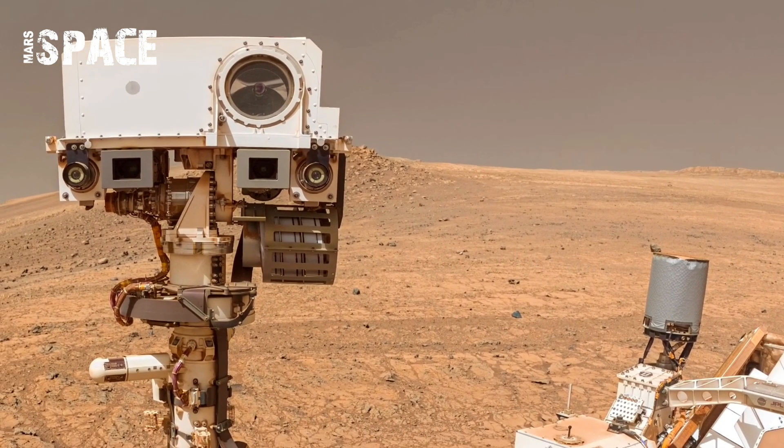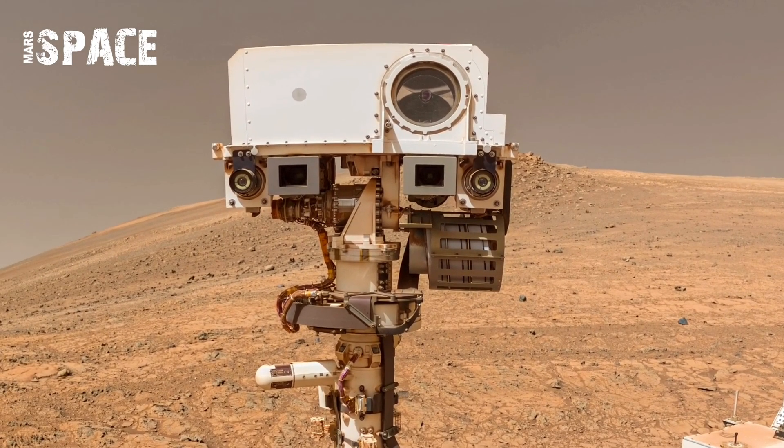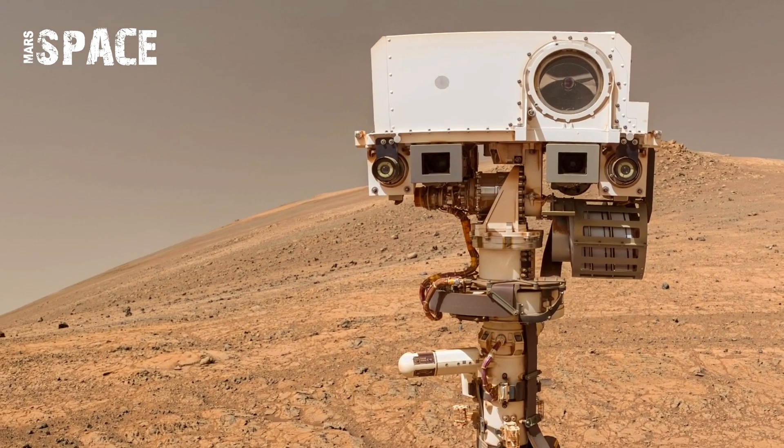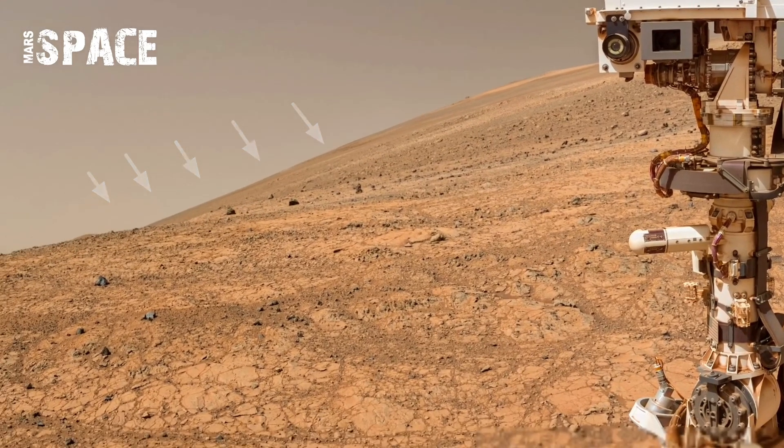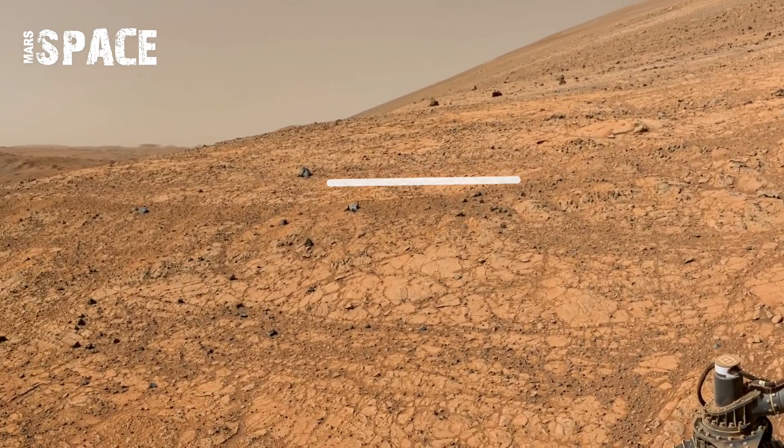Some rocks displayed similar rounded edges, a clear sign that they might have been shaped by flowing water billions of years ago. Others appear jagged and sharp, possibly formed from ancient volcanic activity.